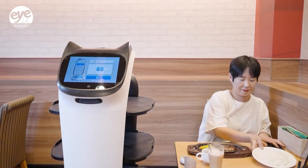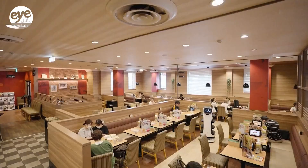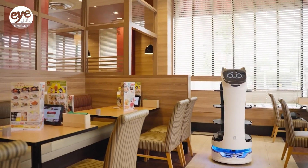Dear customers, your order is ready. Please remove your dishes from the tray. The invitation does not come from a human waiter, but from a robot.